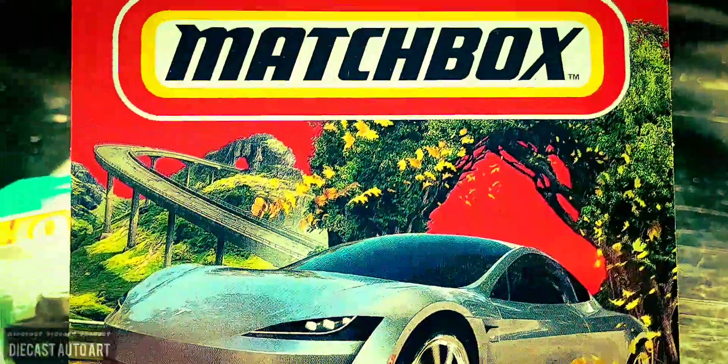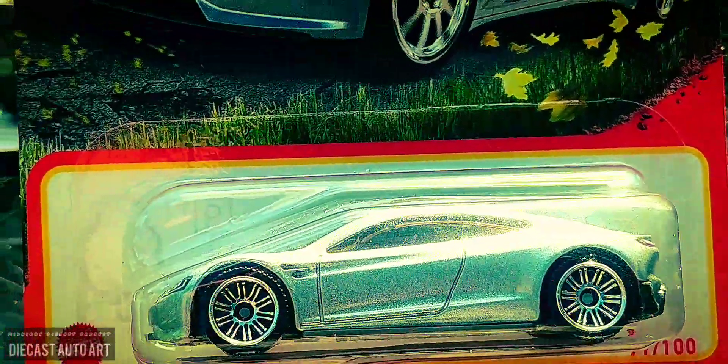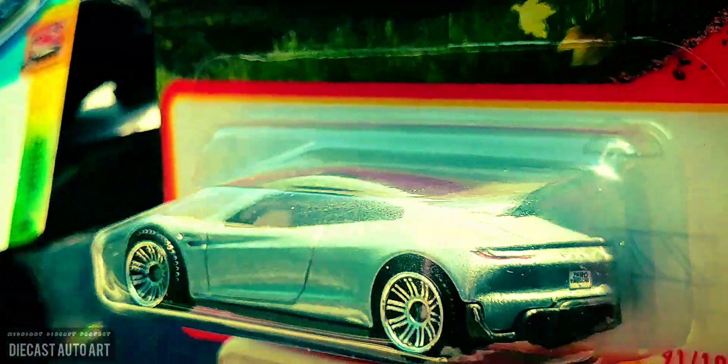The Tesla Roadster, I believe. Matchbox is doing some nice casting lately. Look at those lights there — even the backlight on the plate. I don't know what it says on it, but that's a nice casting.